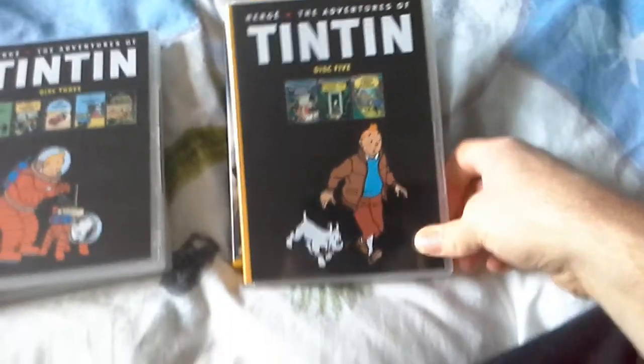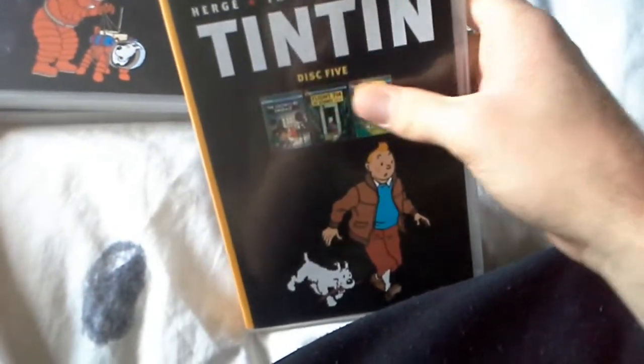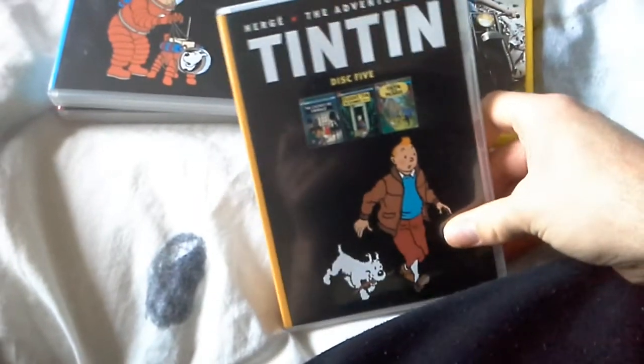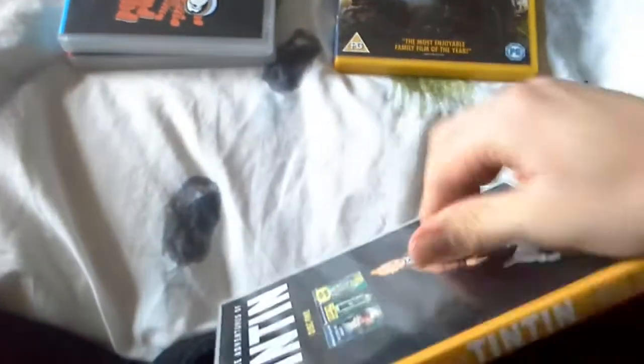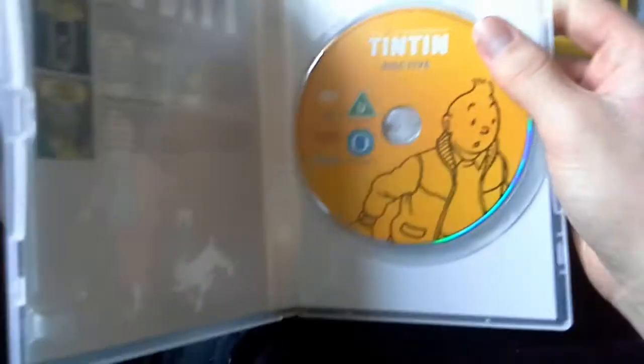Next, the third Tintin DVD — the whole Adventures of Tintin disc 5 and disc 6. From the cover, spine, and back cover. They've got two discs: disc 5 and disc 6, and disc 5 is nice and clean.